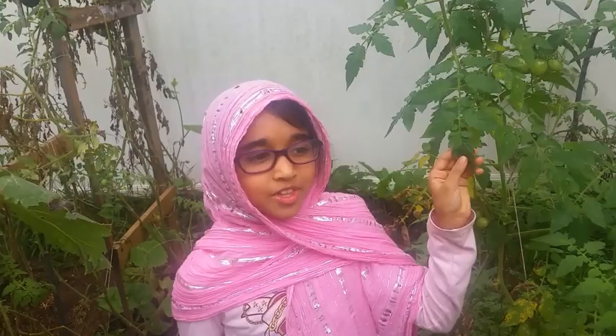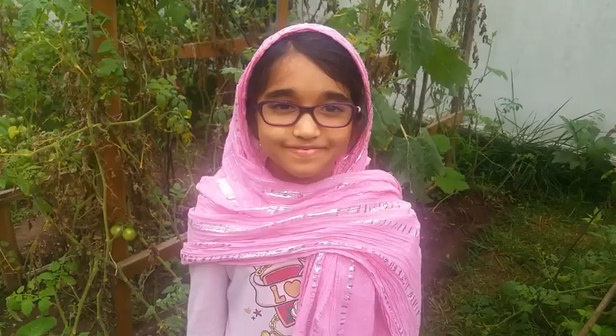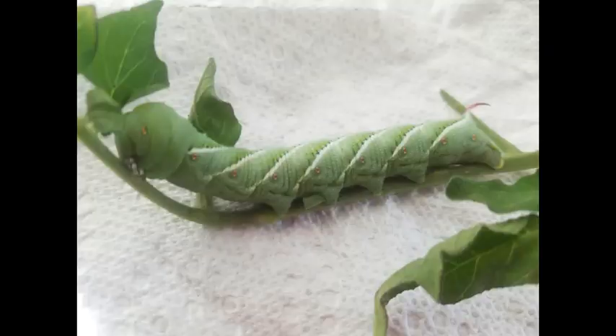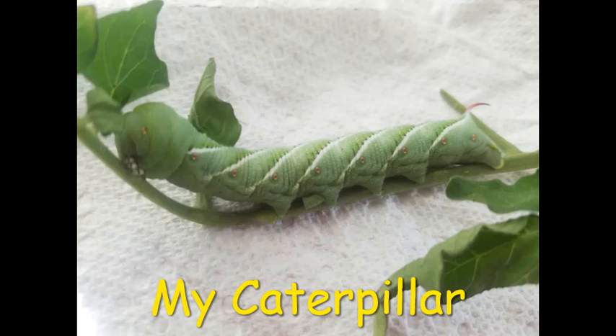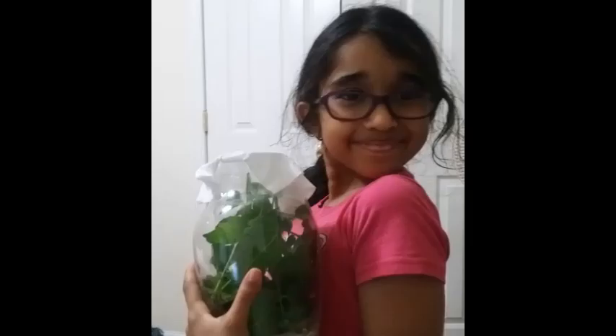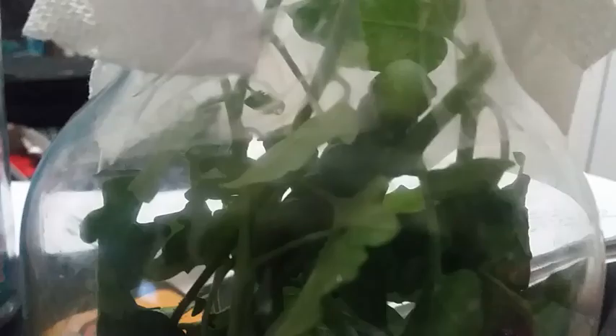I got this caterpillar from a tomato plant — my mom collected it for me. It had eaten the whole plant in a day. It was a large size caterpillar. I gave the name Betty to this caterpillar. I put Betty in a glass jar with tomato plant leaves as food.